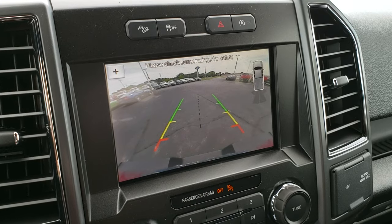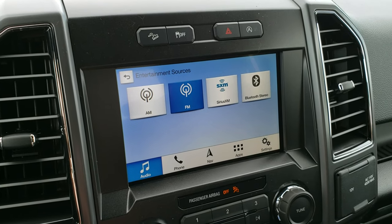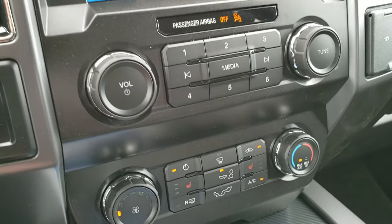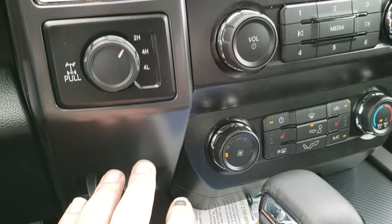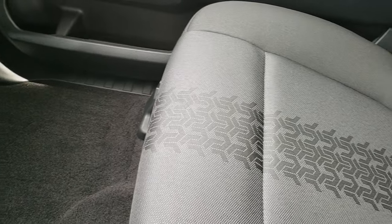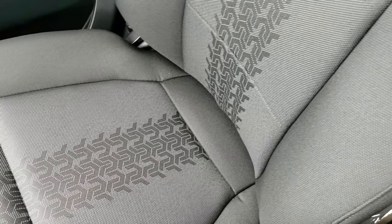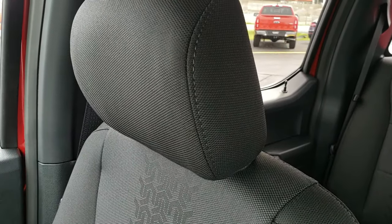This one also has the factory navigation system, and this is also where your backup camera shows up. It has AM, FM, and Sirius XM radio capabilities. You have your heated seat buttons and climate control down here, factory brake controller, and your turn-dial four-wheel drive. Those L3 gears are confirmed as the 3.31s with the electronic locking rear axle.